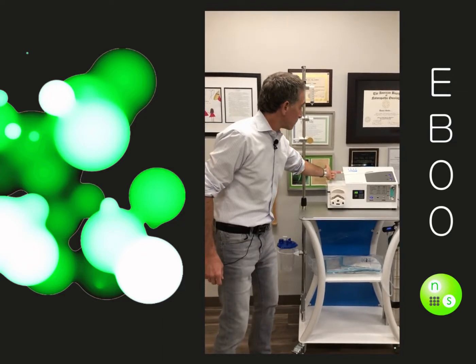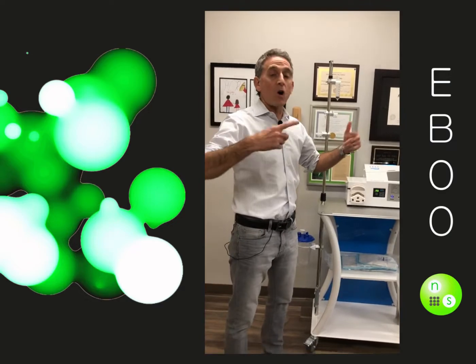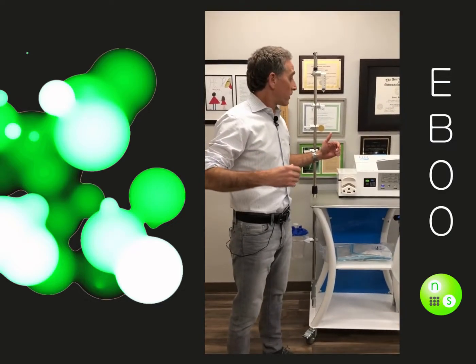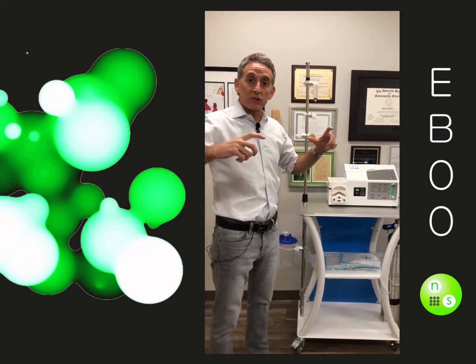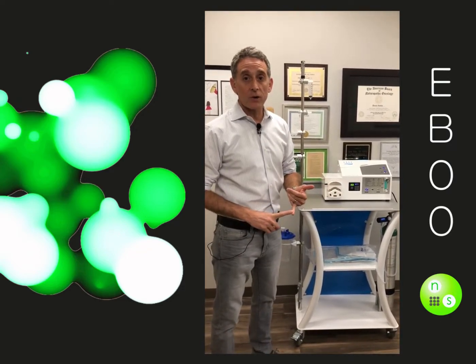The blood actually goes into this chamber, and there's a specialized rotating glass tube that exposes the white blood cells and the red blood cells to these lights. And then it gets delivered back to your body.